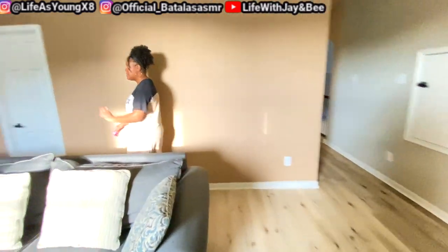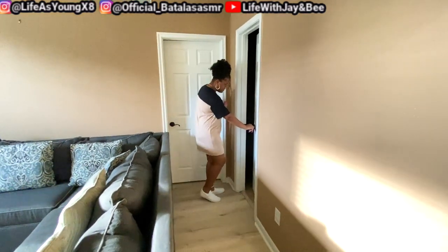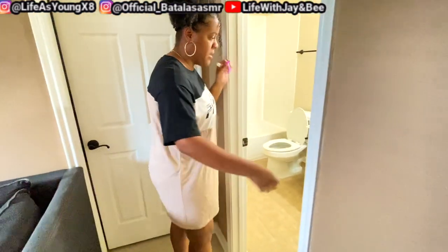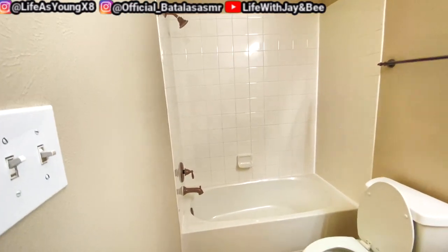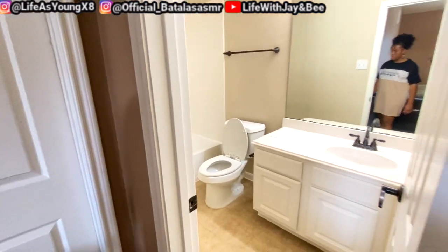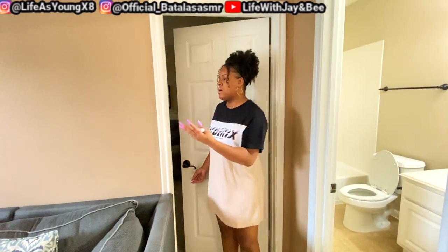Then we come around here. We have a bathroom — a side bathroom with a tub and stuff like that. So if any guests want to come over, you can take a shower. And then in here, this is his room. Do you want to describe it? You know, it's just my area — you can talk about it.